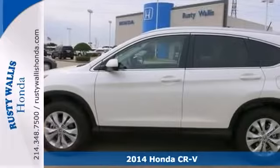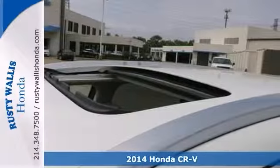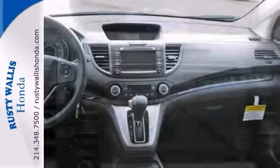This 2014 CR-V is for Honda fans looking far and wide for the perfect SUV. Experts say it's big on efficiency, getting the most power and range from a gallon of gas, delivering the most interior space for its size.